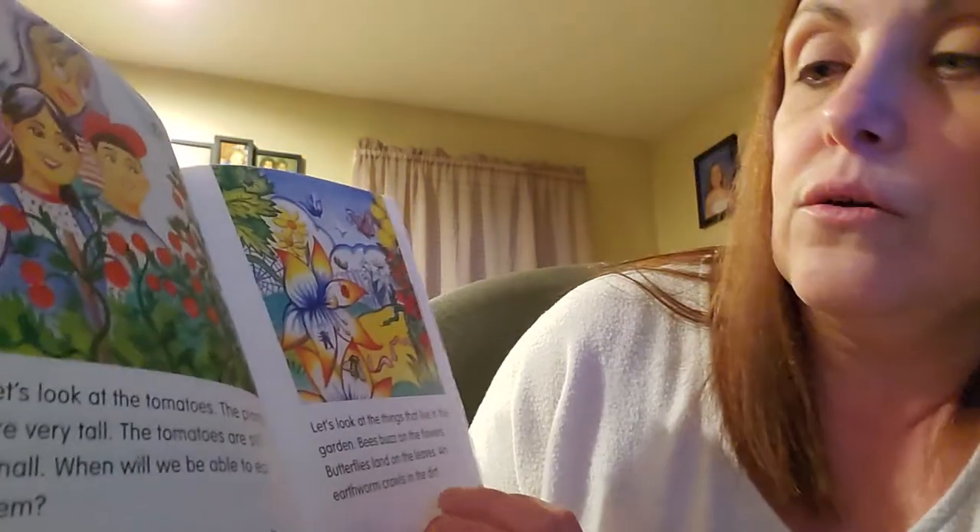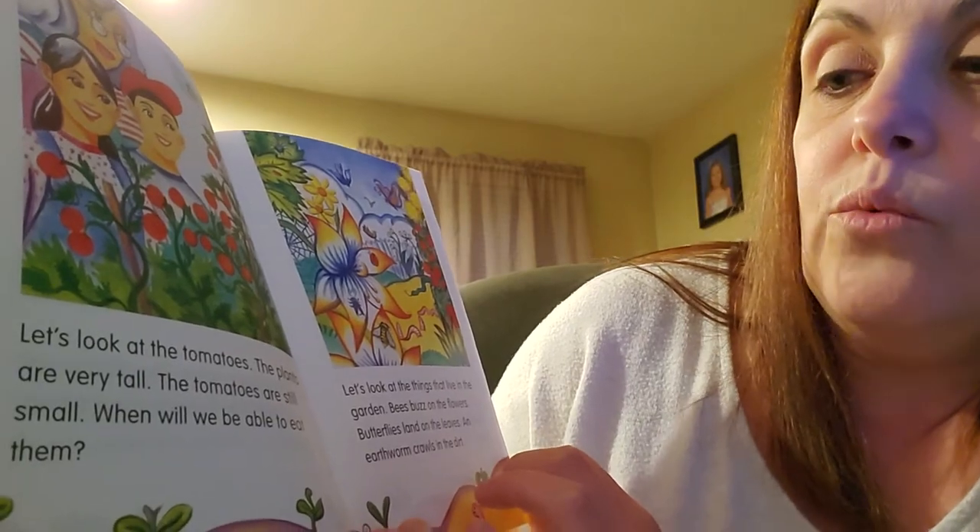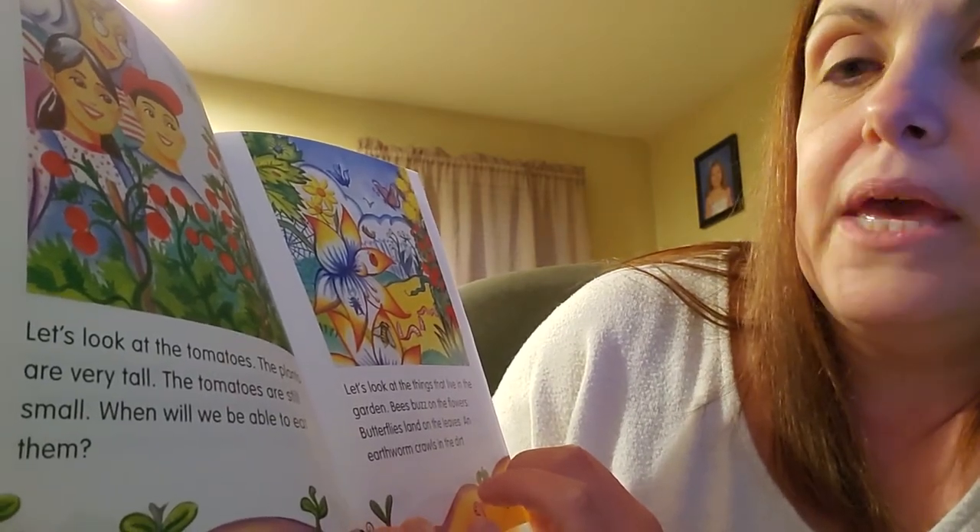Let's look at the tomatoes. The plants are very tall. The tomatoes are still small. When will we be able to eat them?